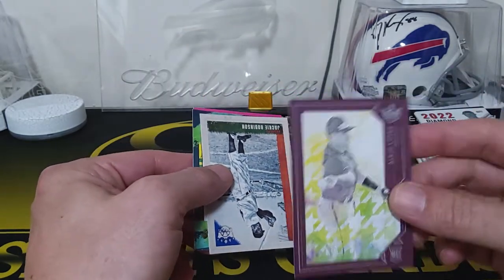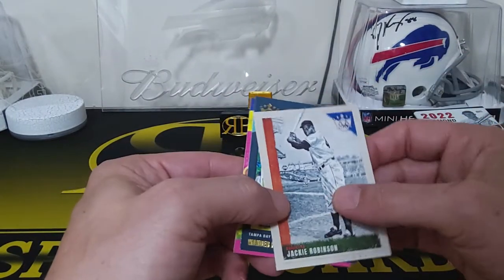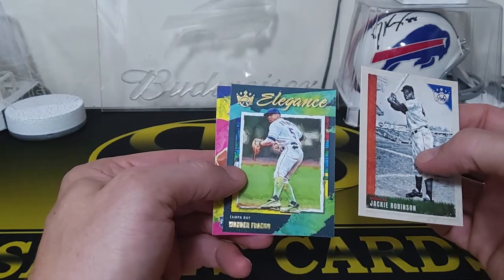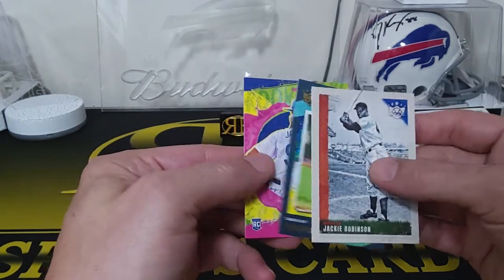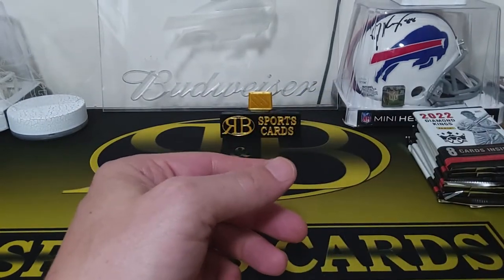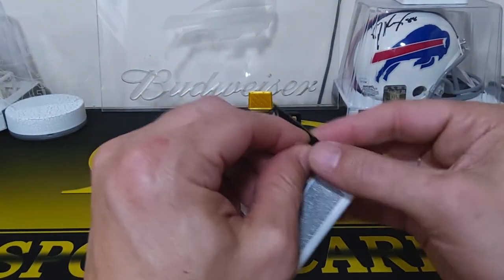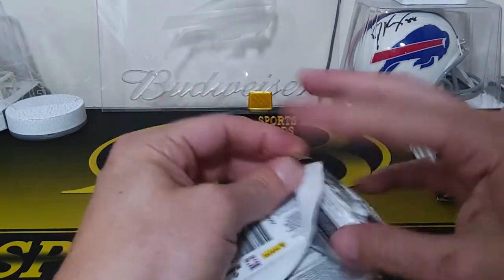I don't think these are numbered but they're hobby exclusive, the plum ones. Then you get a couple of gray framed ones — Jackie Robinson, oh that's a nice one! Wander Franco — oh nice, that's cool. He's definitely the guy you want to get. And Andre Jackson rookie card. These are a fun rip for how cheap they are.